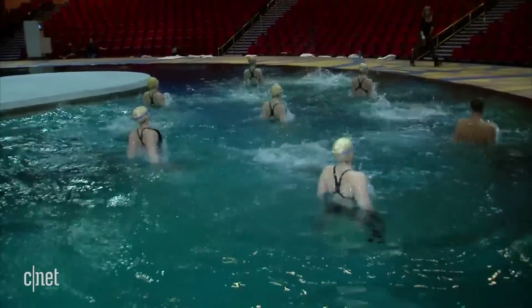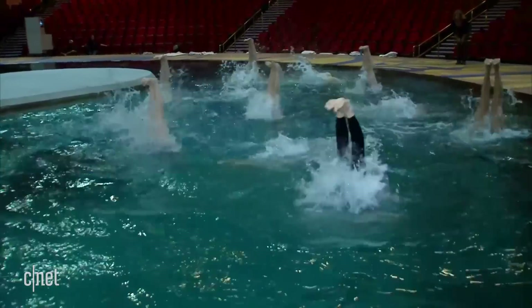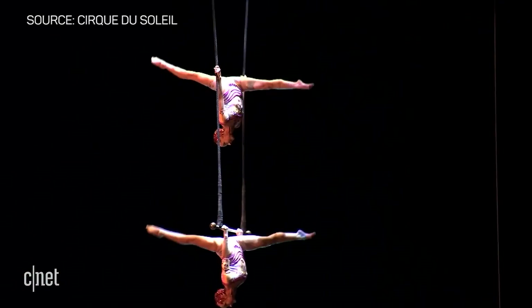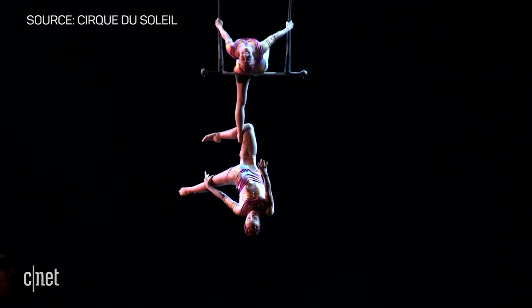Down here, the music is played through underwater speakers, keeping everything in perfect time. But it's not just about what's going on down below — it wouldn't be a true Cirque show without death-defying feats on the high wire.